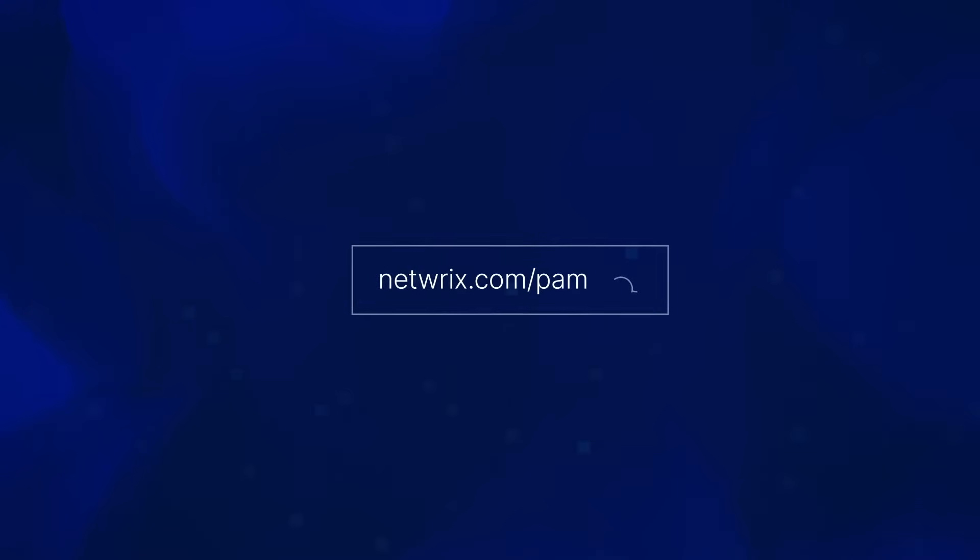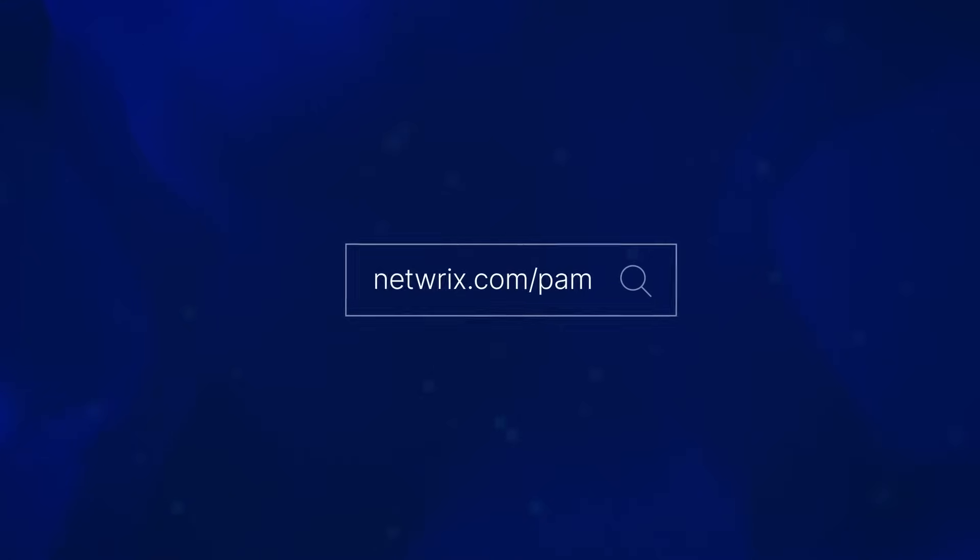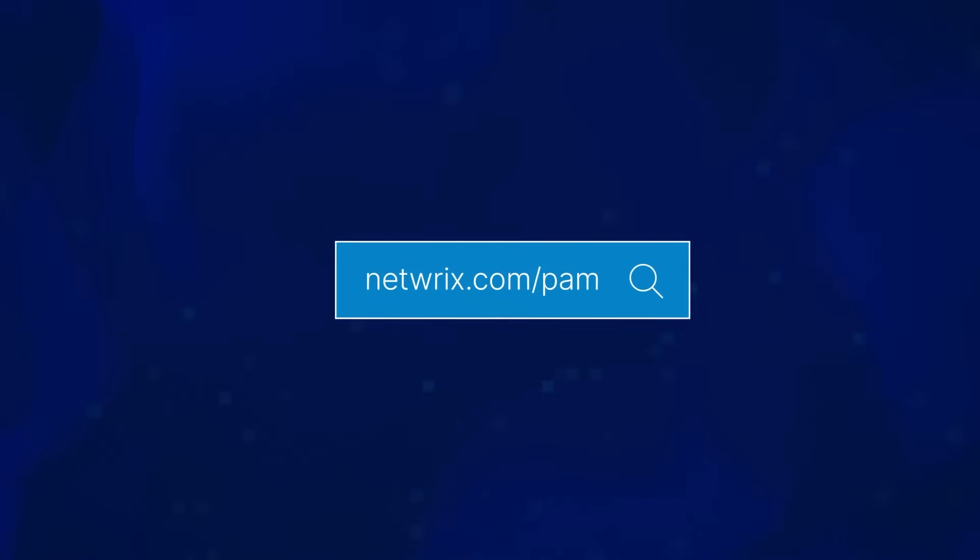Don't delay. Visit NetRix.com/PAM today to lock down your privileged accounts before they're compromised.